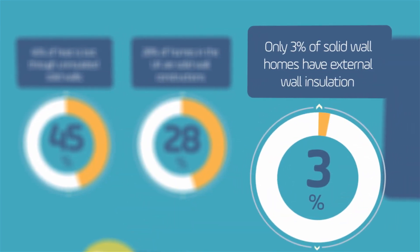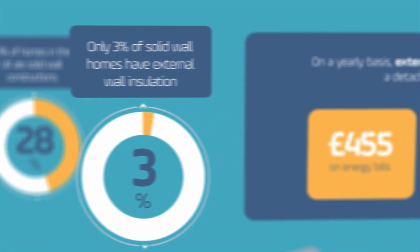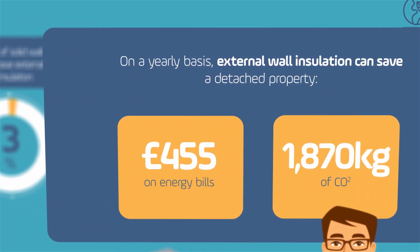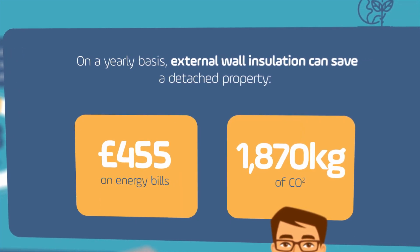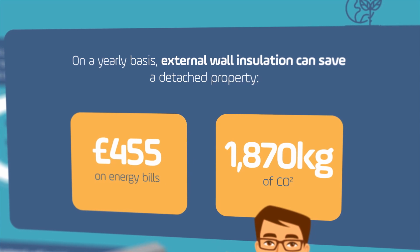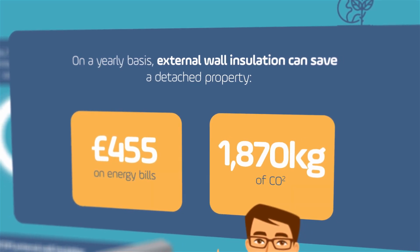Only 3% of solid wall homes have external wall insulation. On a yearly basis, external wall insulation can save a detached property £455 on energy bills and 1,870 kilograms of CO2.